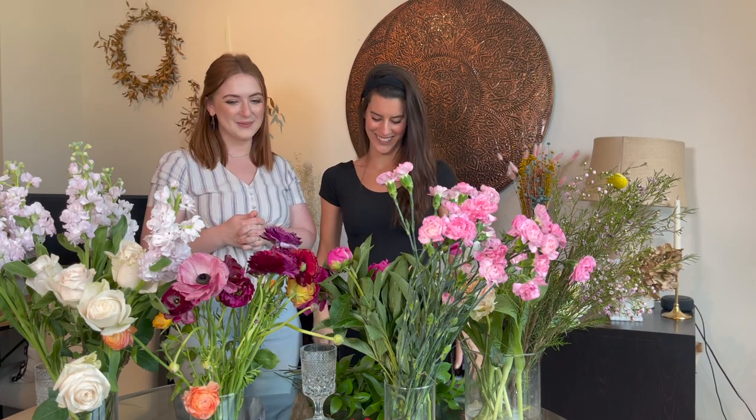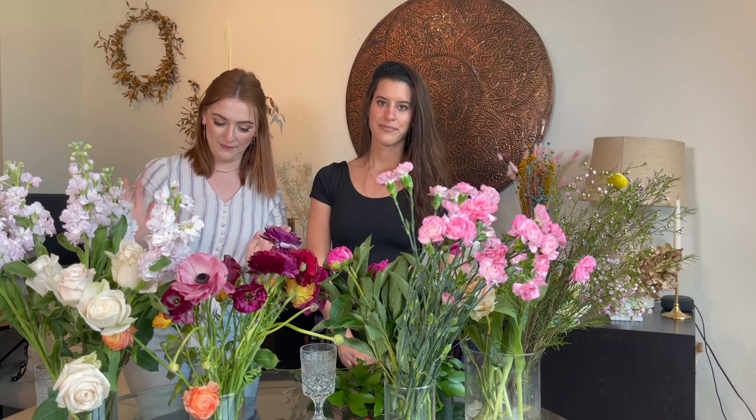Thanks for having me! So today we are making a bouquet. Hopefully you will use these skills for a Mother's Day arrangement — that's why we're doing it today. This is a perfect opportunity for you to make it yourself. We went to Trader Joe's, but if you don't have Trader Joe's that's okay, you can go to any grocery store in your area.